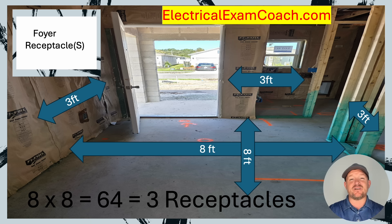Now let's see if this photo is code compliant. We have one here on the left, we have one here on the right, but we do not have one on this wall right here. So this photo would actually not be code compliant.